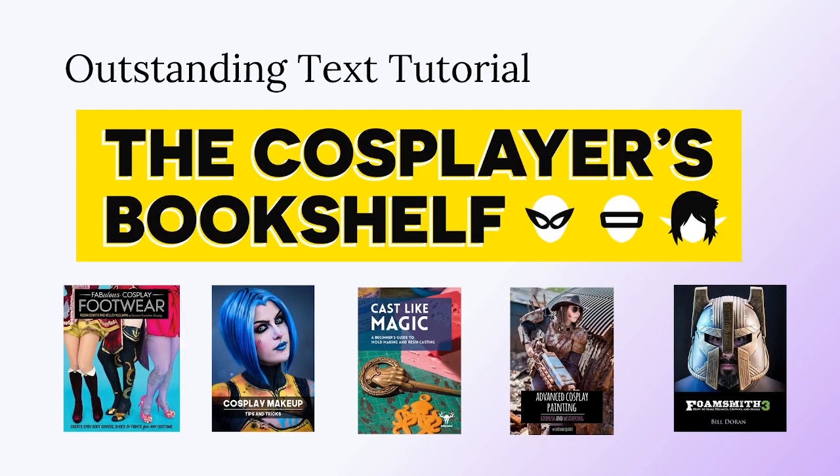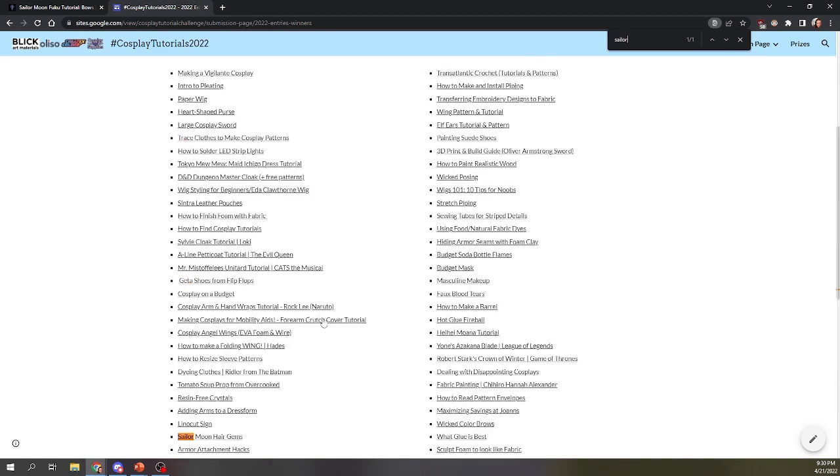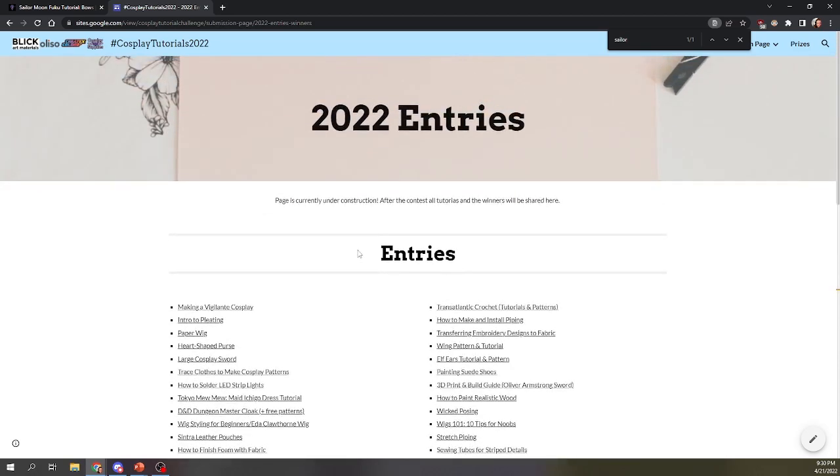Now we're going to get into the other category awards. First, we have two outstanding text tutorials to award. The first prize is a copy of the Cosplayer's Bookshelf, which is a current Humble Bundle with a bunch of cosplay book resources. This one is awarded to Keeley Ann or Evie Chu for her Hei Hei from Moana DIY. On our website you can find a list of all the tutorials submitted, so if you want to flip through for fun and to learn, definitely check it out.